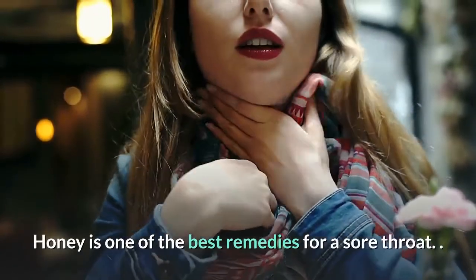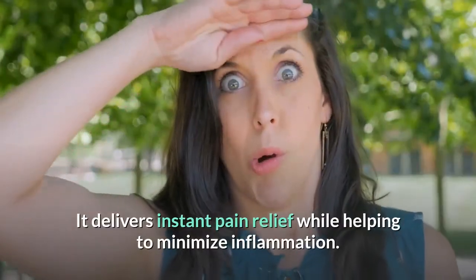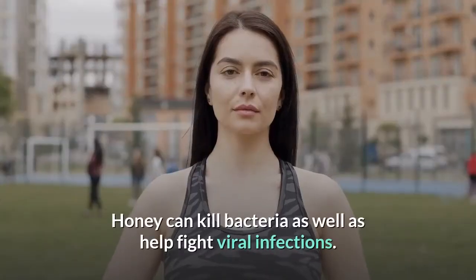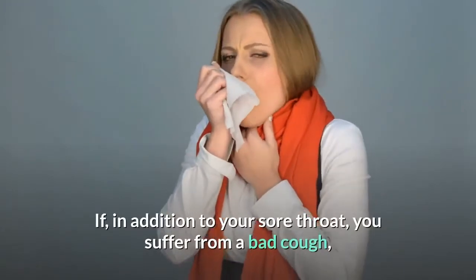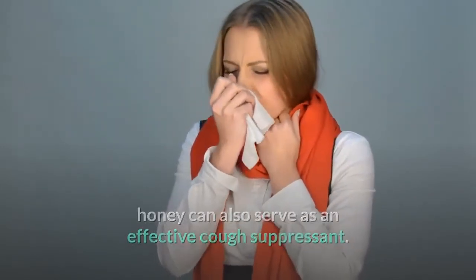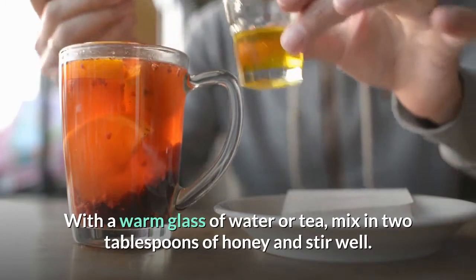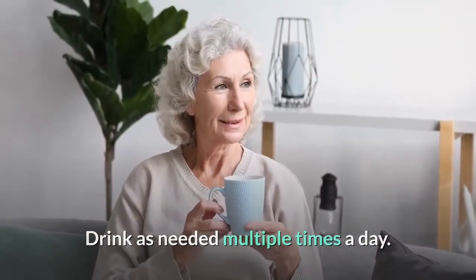Honey — because of its natural antibacterial properties, honey is one of the best remedies for a sore throat. It delivers instant pain relief while helping to minimize inflammation. Honey can kill bacteria as well as help fight viral infections. If you also suffer from a bad cough, honey can serve as an effective cough suppressant. With a warm glass of water or tea, mix in two tablespoons of honey and stir well. Drink as needed multiple times a day.